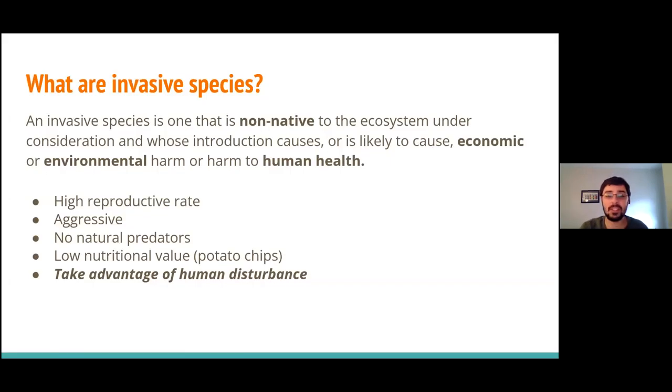What makes an invasive species invasive? An invasive species is any organism that is non-native to an ecosystem and whose introduction causes or is likely to cause economic or environmental harm or harm to human health. Generally, invasive species share a set of characteristics: very high reproductive rate, aggressive growth, and no natural predators in their invasive range because they typically have very low nutritional value — sort of the potato chips of the natural world.